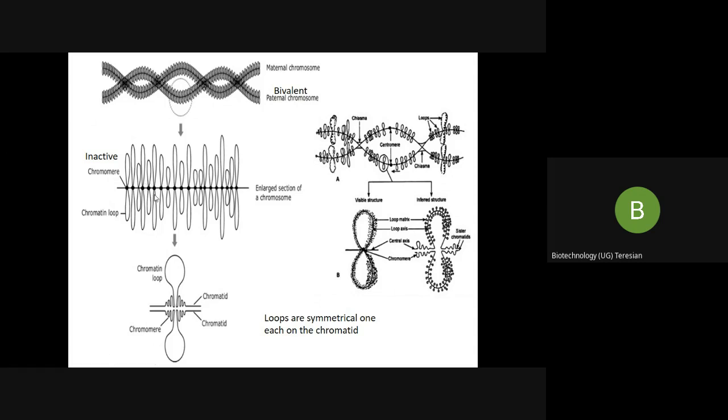These lateral loop pairs are displayed along the chromosome axis and they represent intense RNA synthesis. These loops undergo RNA synthesis, and the RNA associates with protein to form an RNA matrix.